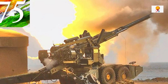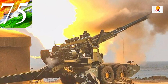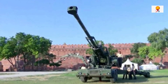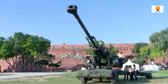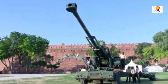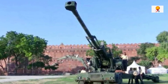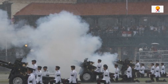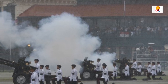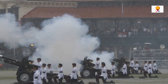Currently, the ATAGS system is undergoing an evaluation by the Directorate General Quality Assurance, marking its final stage before the Army places orders for it. The DGQA, or Directorate General Quality Assurance, is the nodal agency for the quality assurance of all arms, ammunition, equipment, and stores supplied to the armed forces.